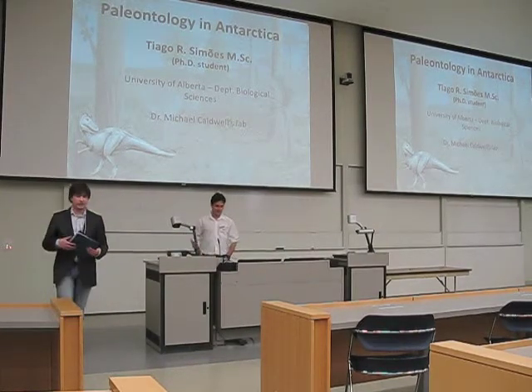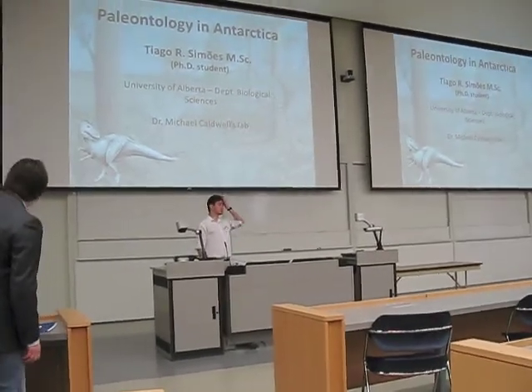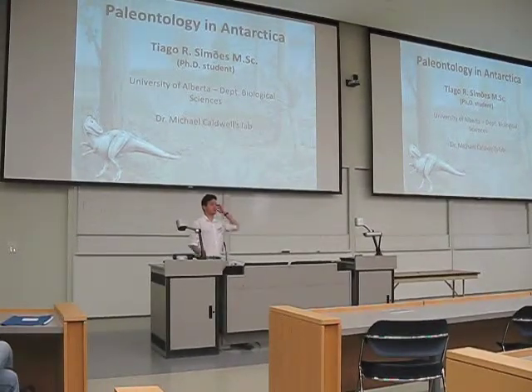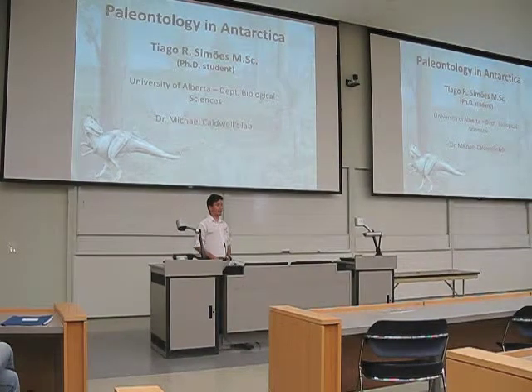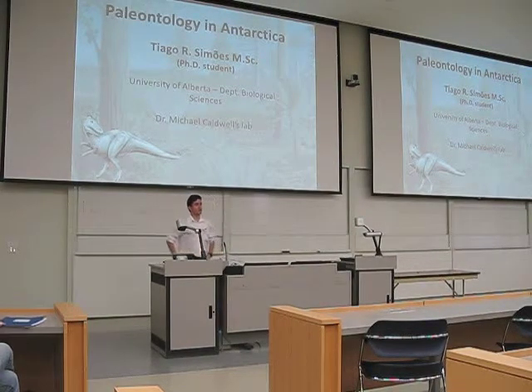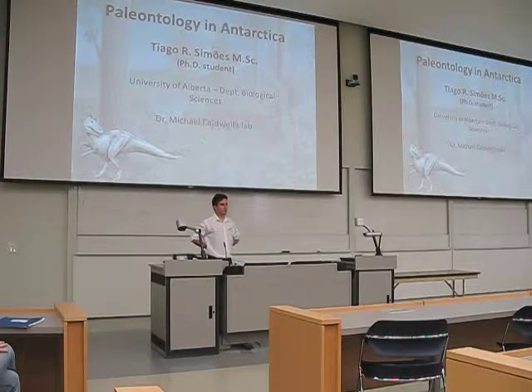Thank you very much, Nick. Good afternoon, everyone. I'm going to try to talk to you a little bit about not only paleontology but specifically about paleontology in Antarctica, which is kind of an environment that is very unusual for scientists, and especially for paleontologists that actually work on it.